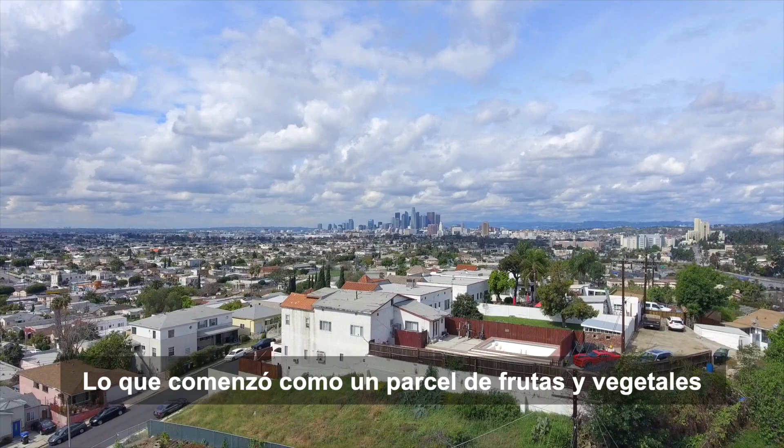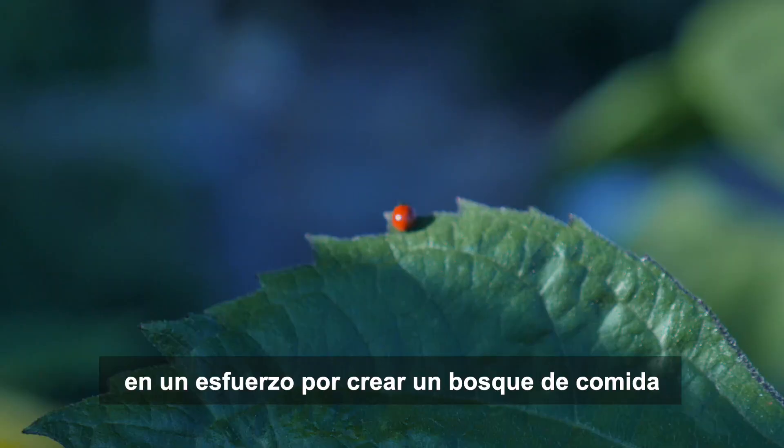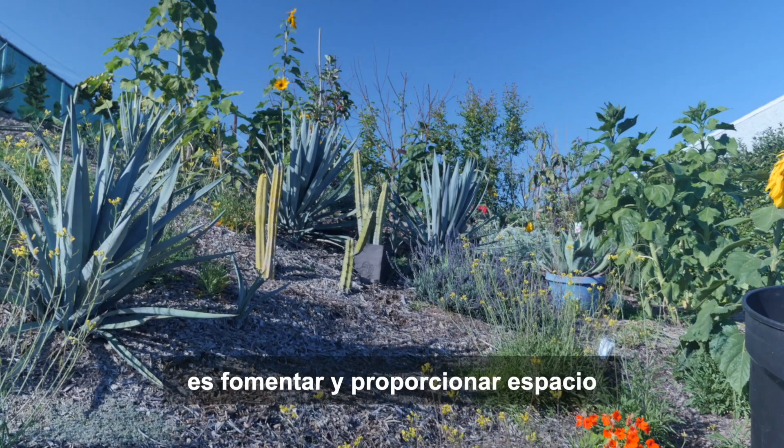The garden on Stone Street continues to grow. What started as a fruit and vegetable patch has grown to include herbs, flowers and wildlife, in an effort to create a backyard food forest in the City of Angels.